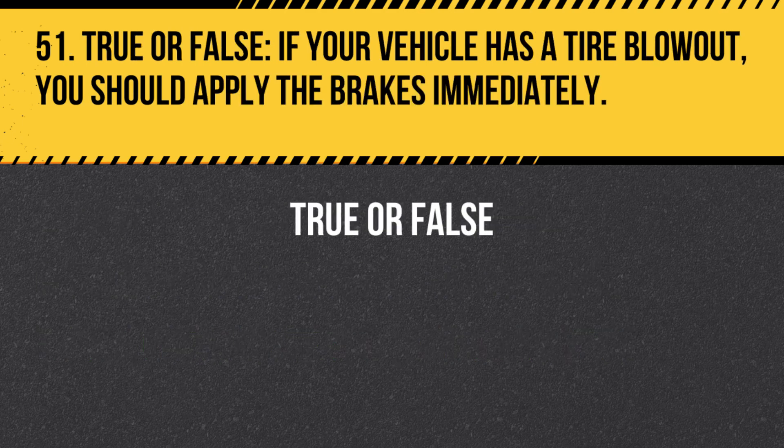Question 51. True or False. If your vehicle has a tire blowout, you should apply the brakes immediately. Answer: False. If your vehicle has a tire blowout, do not apply the brakes immediately. Instead, maintain control of the vehicle, let it slow down naturally, and then carefully pull over to a safe location.